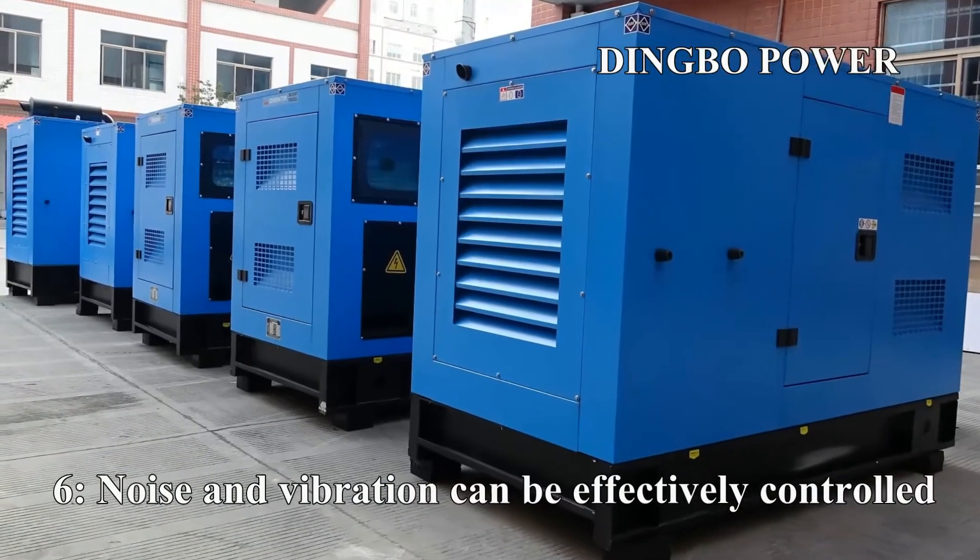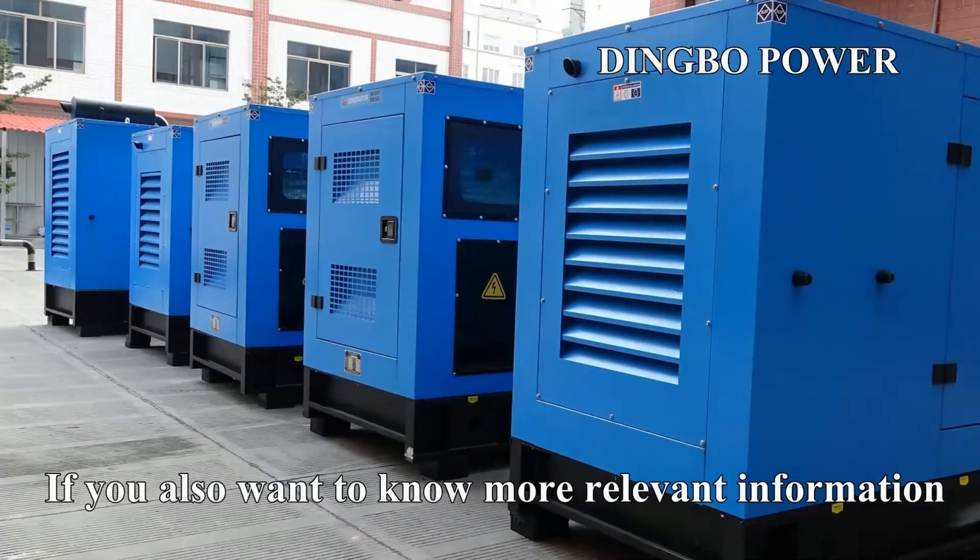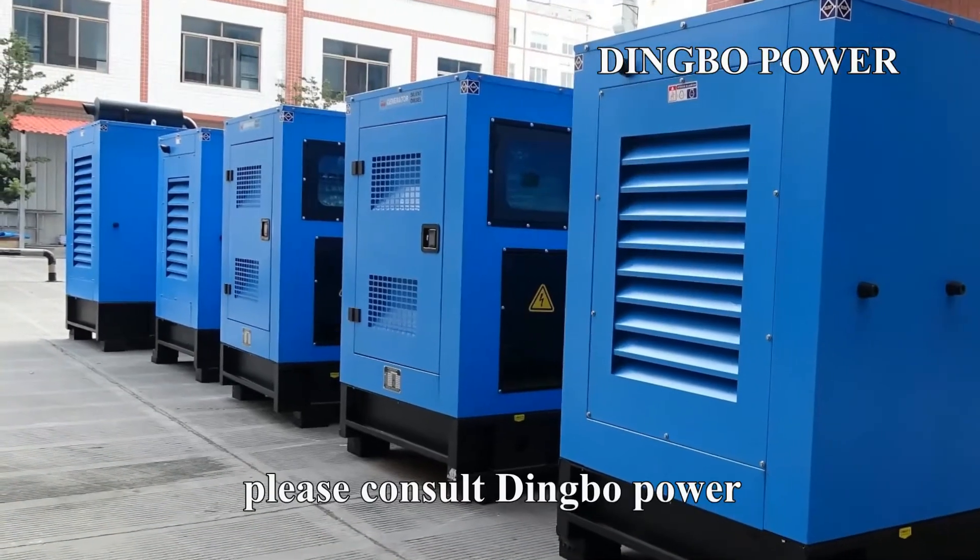Sixth: noise and vibration can be effectively controlled. If you want to know more relevant information, please consult Dingbo Power.